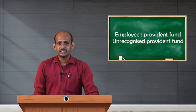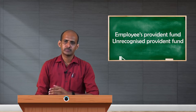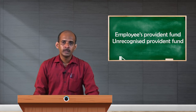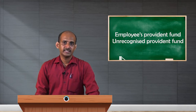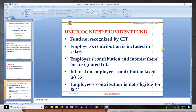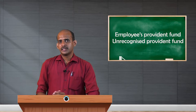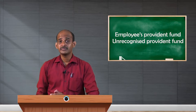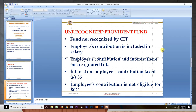This scheme has certain drawbacks and is not as beneficial to employees as SPF or RPF. One provision is that the employee's contribution is included in salary — it is part of gross salary and included when computing taxability for taxation purposes. Unlike SPF or RPF, the employee is not eligible to claim his contribution as a deduction.